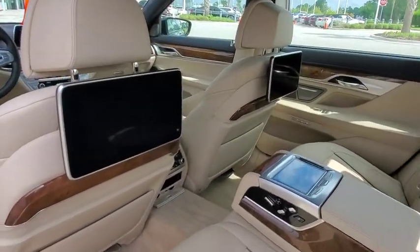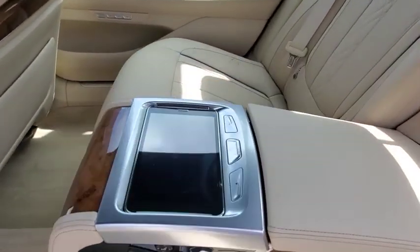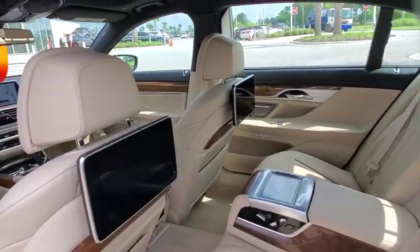Additional features include: leather-wrapped steering wheel, Bluetooth, power steering, adjustable steering wheel, four-wheel disc brakes, keyless start, hard disk drive media storage, floor mats, cruise control, and aluminum wheels.